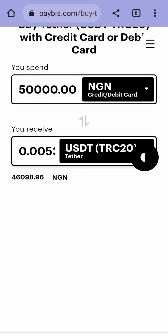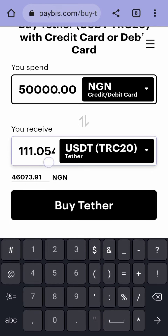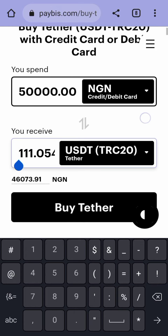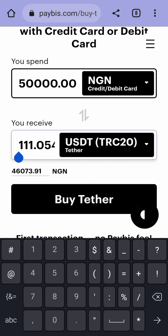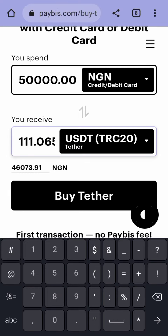So it will be giving you USDT worth 6,000 naira at the Paybis rate of around 111. But in Binance, USDT is around 610, so if you sell it on Binance at 610, you should be getting around 60,000 to 70,000 naira — that's about 20,000 naira profit on top of your 50,000 naira. But because our Nigerian cards are not working on Paybis, we're finding it difficult to buy USDT or any other cryptocurrency there.